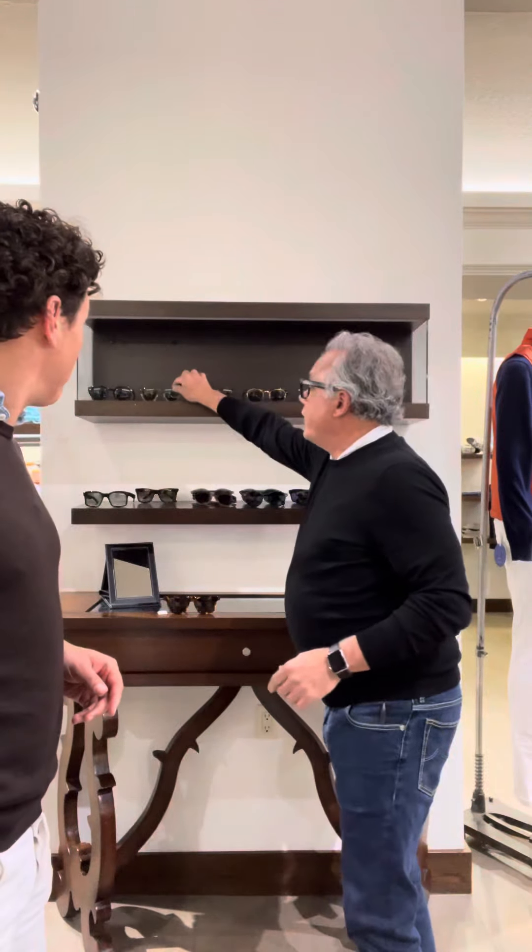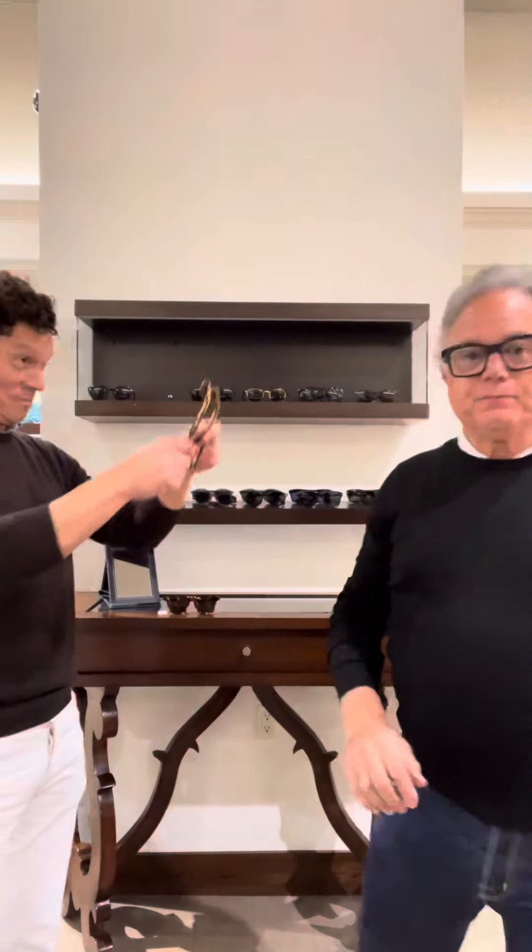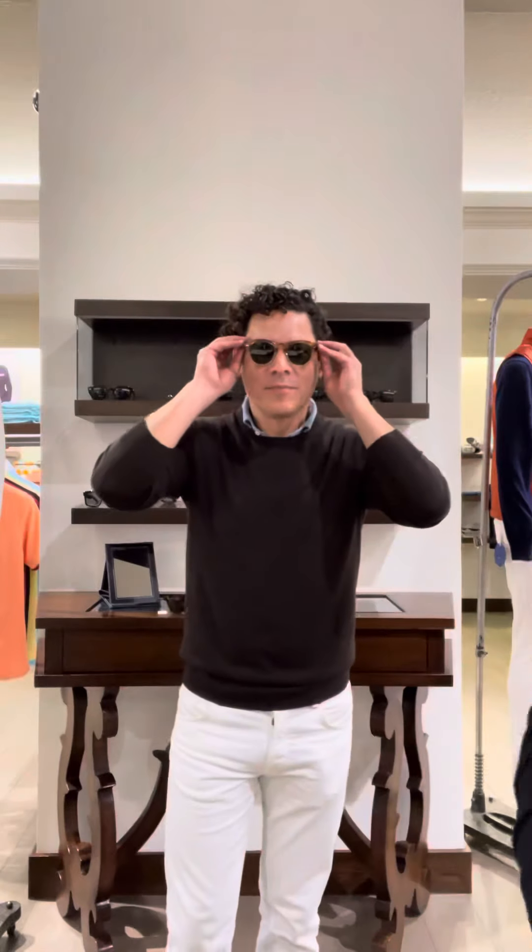And then we got a beautiful new frame here from Tom Ford — Cary Grant. Super cool frame. Goes great with curly hair, nice big smile.